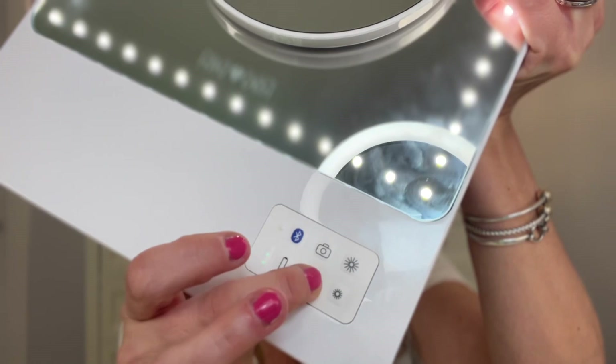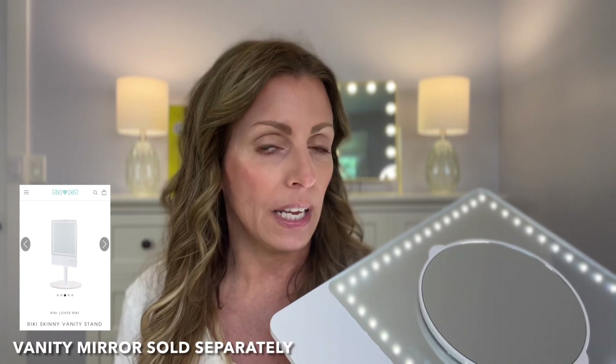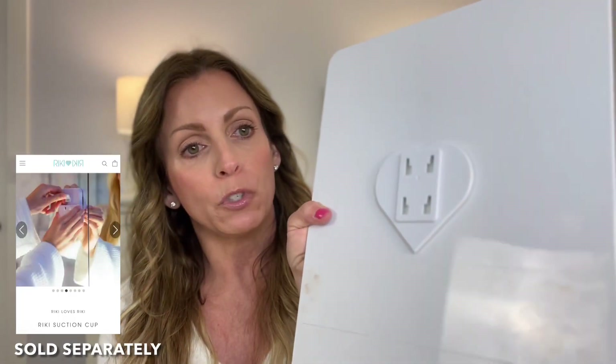I use this every single day to do my eye makeup because I need readers and obviously I can't wear readers during that. So this mirror comes in really handy — it's my absolute favorite mirror. It holds a charge for a really long time. It comes with the cord which plugs right in, and when you turn it on it gives you your battery status so you know when you need to charge it — it'll blink as you're using it too. It charges really quickly. They do make a stand now for it and also a suction cup that goes onto your mirror, so you can just hang it right there. It works really, really well.